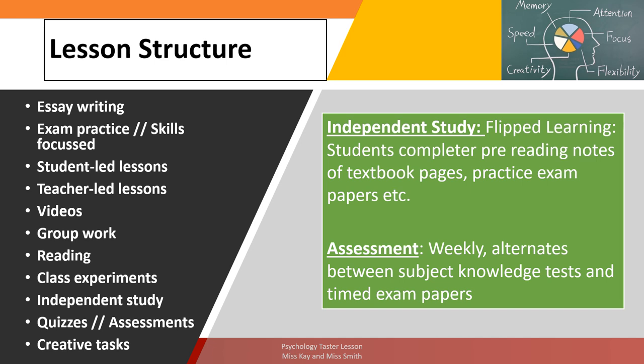There's a huge expectation around independent study — the flipped learning approach where you look at content at home, digest it, make your own notes from textbooks, and practise exam papers to apply it. In terms of assessment, there's weekly assessment in psychology. We have subject knowledge tests to check you've nailed specific content, and exam papers to see how well you can apply that knowledge.